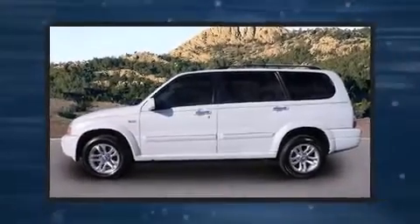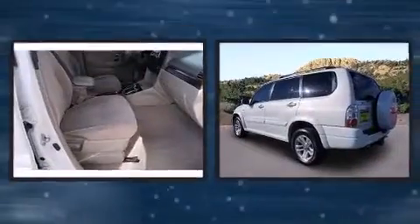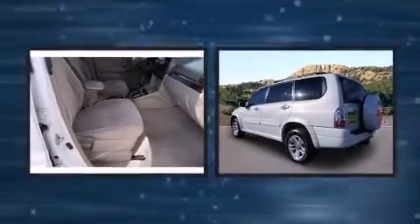Take command of the road in the 2006 Suzuki XL7. It features an automatic transmission, four-wheel drive, and a refined six-cylinder engine.